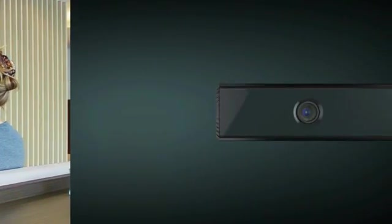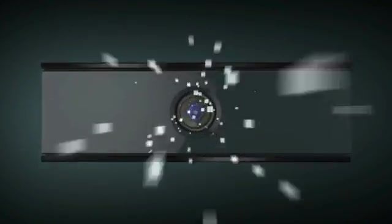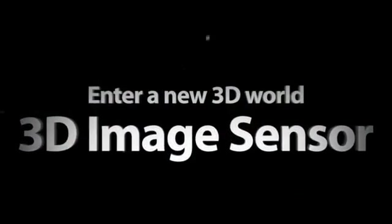D-Imager — the ultimate 3D interactive device to create a more pleasant daily life. Enter a new 3D world with Panasonic's 3D image sensor, D-Imager. Panasonic — ideas for life.